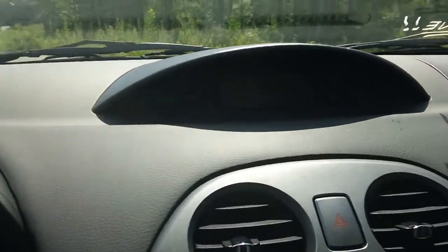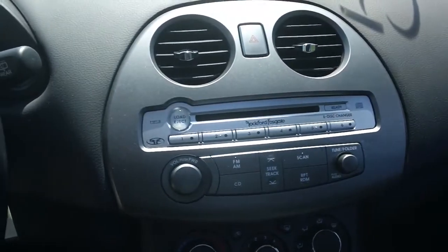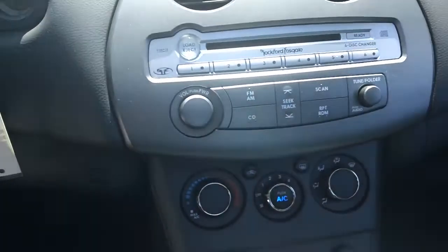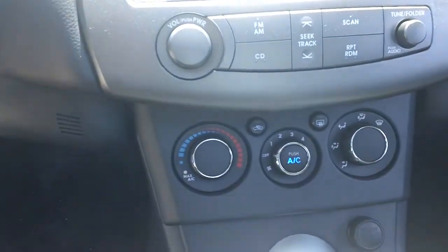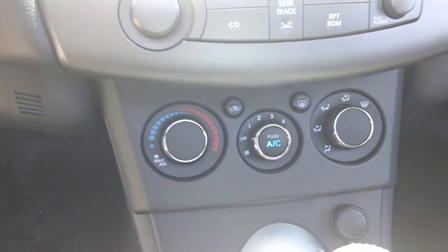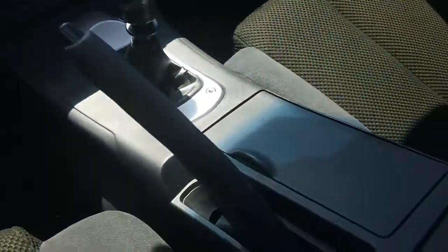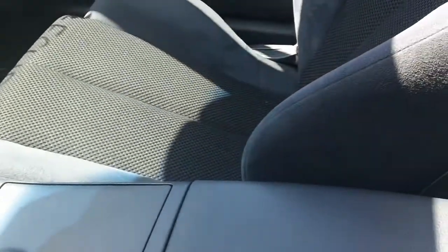It has a heads up display with compass and outside air temperature. This has the premium sound system called the Rockford Fosgate. It has an amplifier in the back — premium sound, and it sounds awesome. Climate control with air conditioning and rear defrost. There's plenty of storage space in the center console.